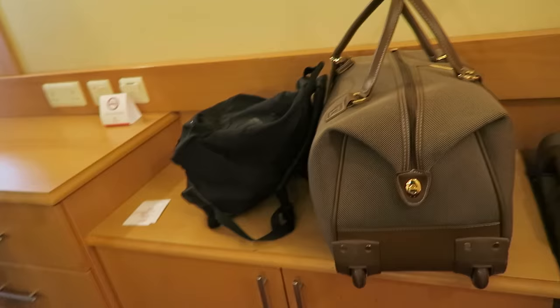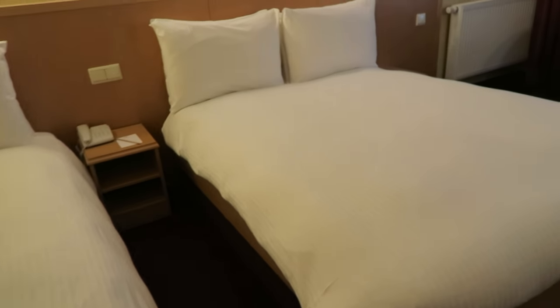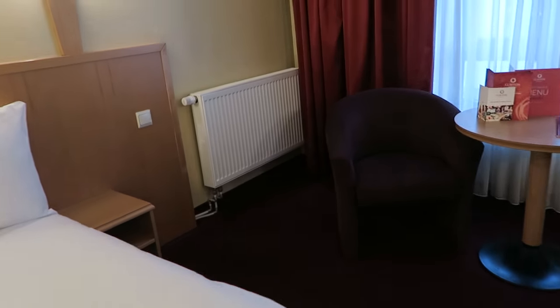There is more storage down here — if you were going to be here for a week for a convention or whatever, there is lots of storage. I don't see a way to control the heat and air. The heat is over there, and there is no air conditioning in this place. That's something to know — in the United States we like our air conditioning.